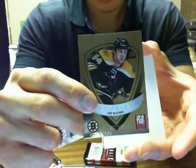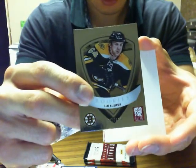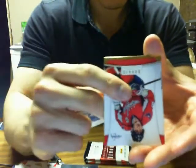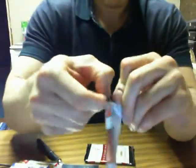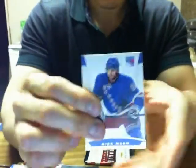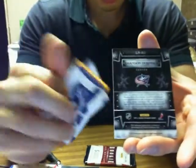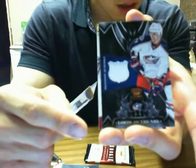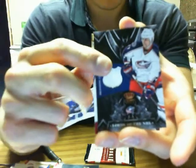We got Donruss Elite Rookie of Lane McDermid for the Boston Bruins. We have Lords of the NHL of Brandon Dubinsky with the Columbus Blue Jackets.